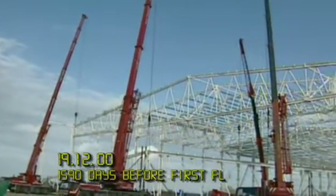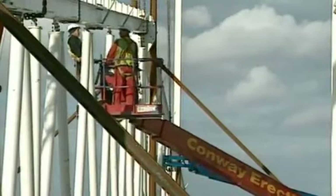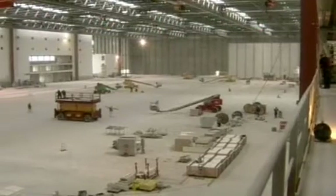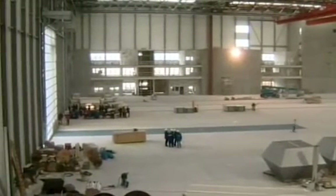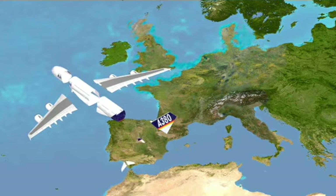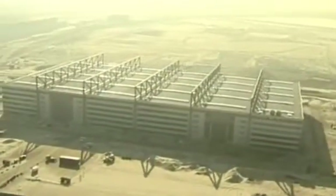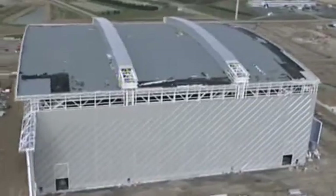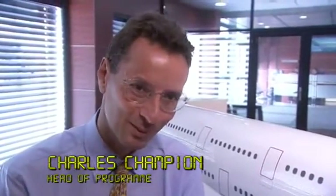December 2000: now that Airbus have a basic design for their huge new plane, they can start building it — or rather the buildings that will build it. The aircraft is so big that new factories are needed for almost every major component. Airbus share the work between its four founding countries, so a major international construction project is required. It's really big — at the end of the day it's almost impossible to count the number of people working on this project.